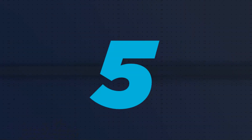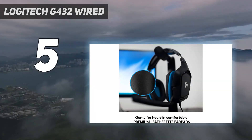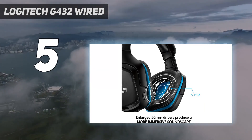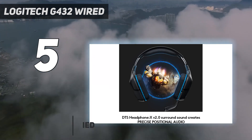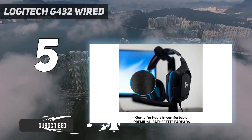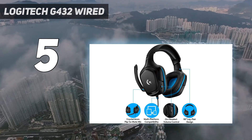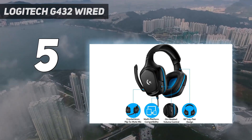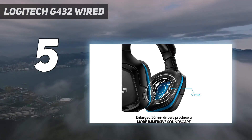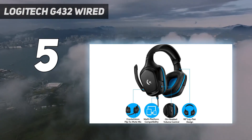Starting at number 5: Logitech G432 Wired. If you're looking for a cheaper option, the Logitech G432 is a solid pick. They're wired headphones designed primarily for PCs, but they're still PS5-compatible by plugging them into a controller or with a USB dongle for low-latency wireless gaming. They offer a comfortable fit and good overall mic performance that outperforms the more expensive Logitech G535 Lightspeed Wireless, so your voice sounds clear during online games, even with some noise in the background.